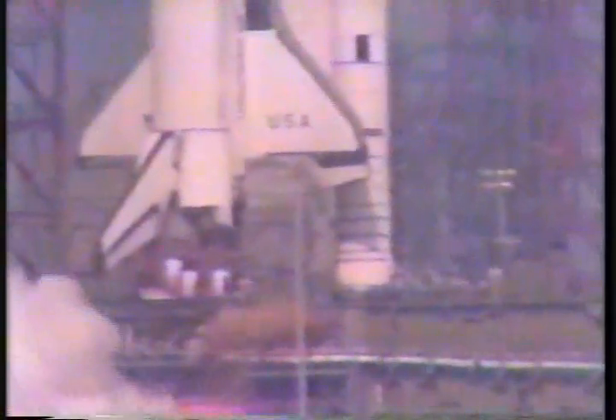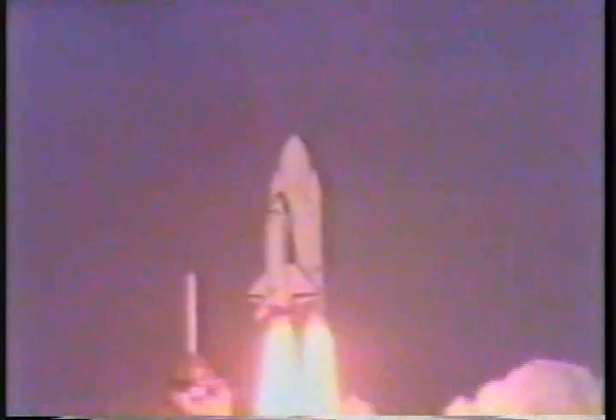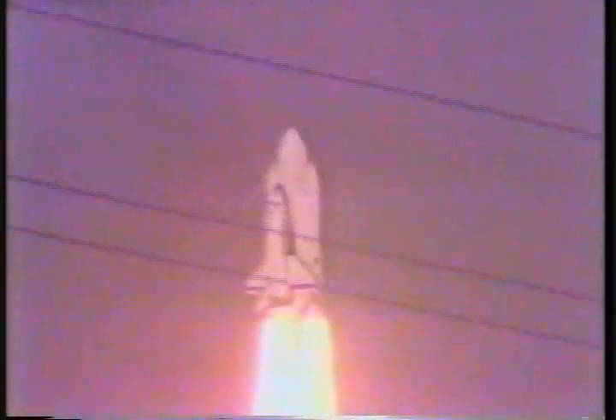Minus 3, 2, 1. We have ignition. We have ignition of the solid rocket boosters and liftoff. Liftoff of America's space shuttle, and the space shuttle has cleared the tower.